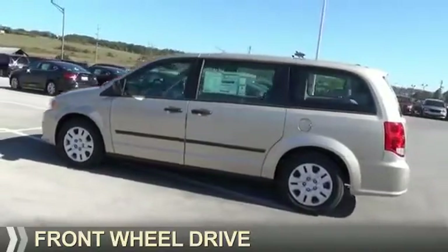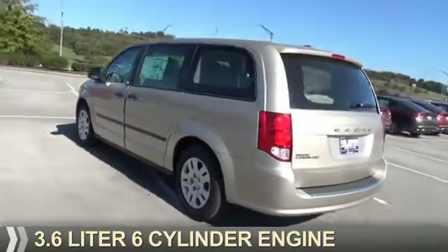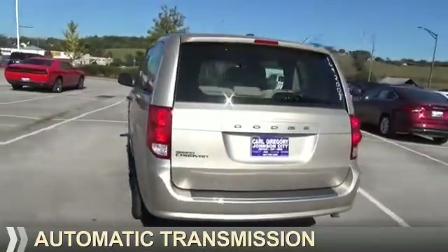It's powered by front wheel drive, a 3.6 liter six cylinder engine, and an automatic transmission.